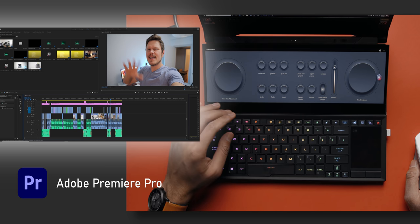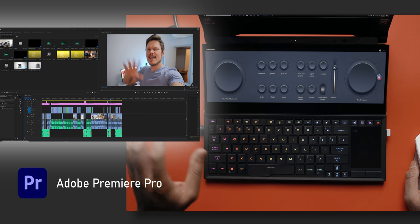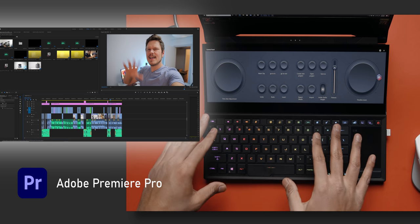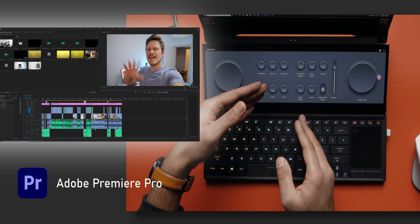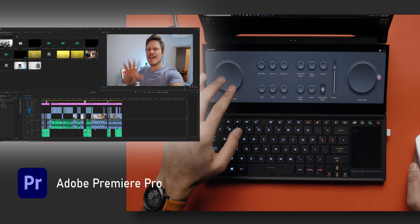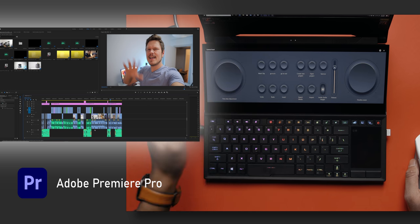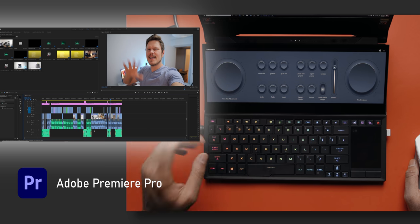You have undo, redo, and the ability to cut things. It is a new workflow you have to get used to, especially because with Adobe Premiere Pro you can already program a lot of these functions through keyboard shortcuts. But now you have that extra versatility. Unfortunately, with this control panel you can't necessarily map it to a specific command you like for a particular program — it's very limited. So that's something to keep note of.